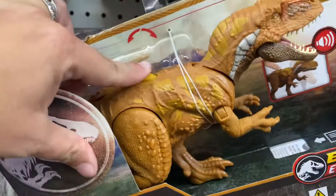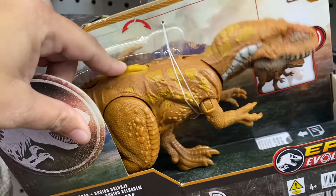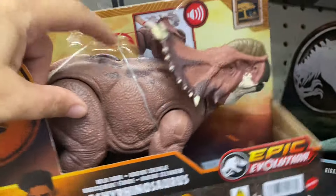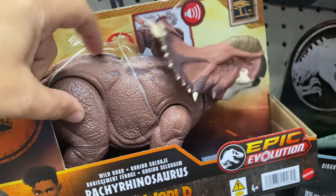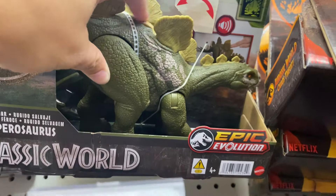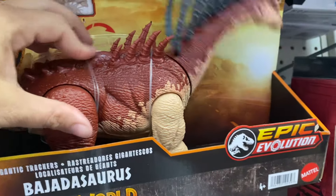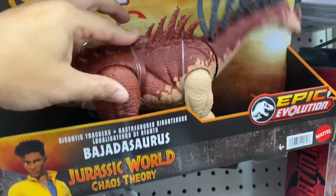This one is $24, this one was $18. So you press it and it goes up and down and it makes noise like the alligator. This one's going up and down but it's not making the sound.